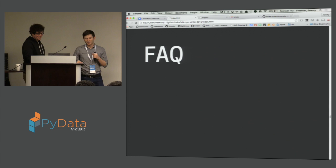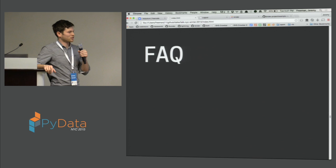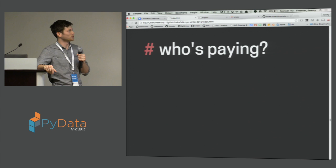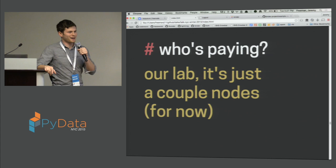Now would be a good time to address popular questions — we have a chat room with always an active discussion, and some questions we get all the time. The first, by far the most popular question, is: who's paying for this? The answer right now is the lab — it's coming out of the lab budget. It's really just a couple of nodes for now, so that's okay.